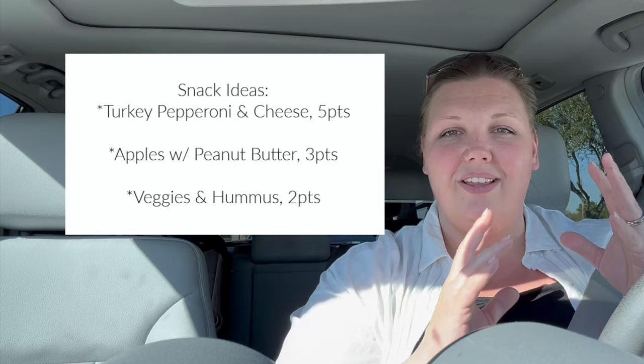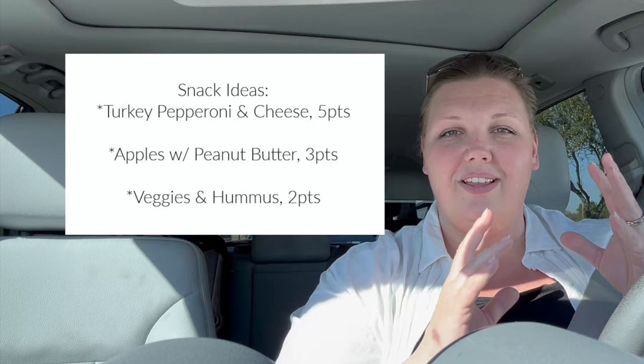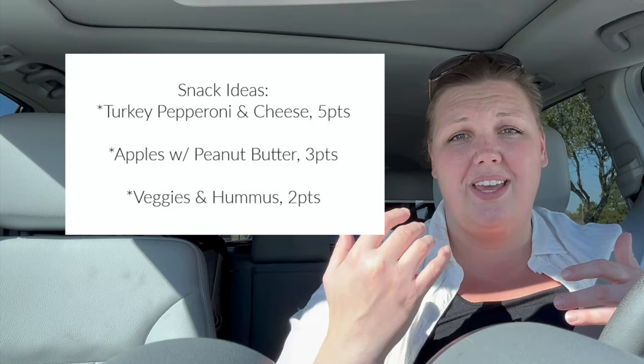I have a ton of healthy snack options in the house, whether it's a veggie and hummus plate, turkey pepperoni with a cheese stick and fruit on the side, or just some snick-snackies. We also just made another batch of frozen yogurt bark — I shared that recipe in my last video where I shared a ton of my favorite snack options, so I'll link it in the iCard above.